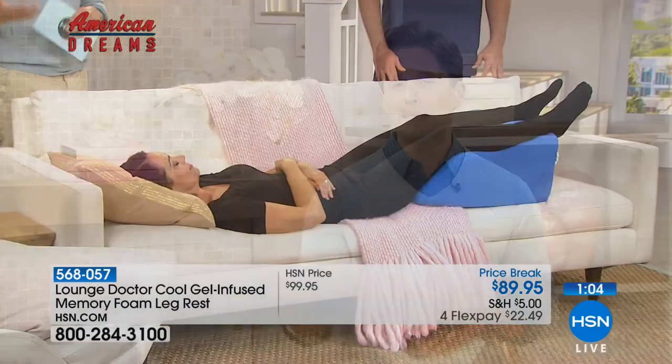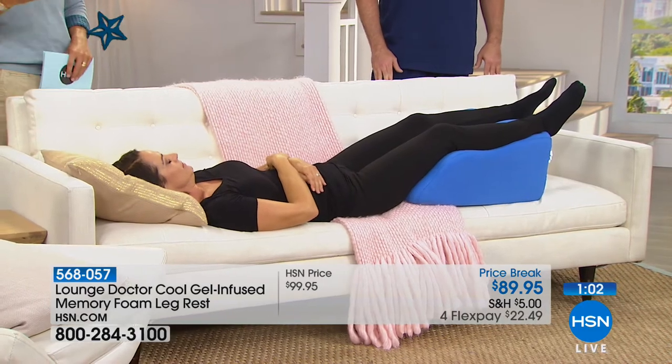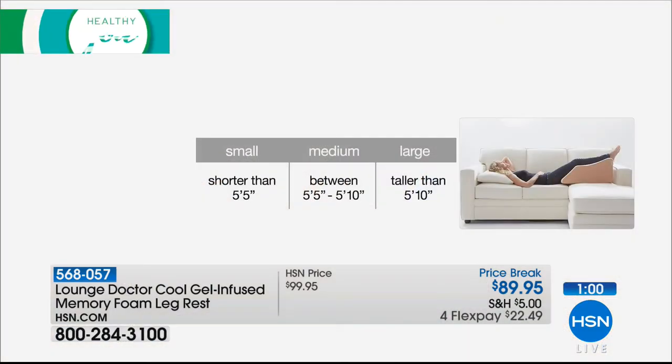I grew up always dreaming and wanting to create things. I see something and I see that we can make it better. One day, the light bulb just went off. Nobody has this — they're waiting for me to invent it. Next thing you know, you're on HSN and the whole world's hearing about it. It just sold out. HSN celebrates the dreamers, inventors, and entrepreneurs who follow their hearts helping American dreams come true. Being here today proves anything is possible.